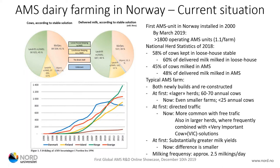In 2018, the national herd statistics showed that 45% of our cows are currently being milked in AMS, and these 45% produce 48% of the delivered milk.